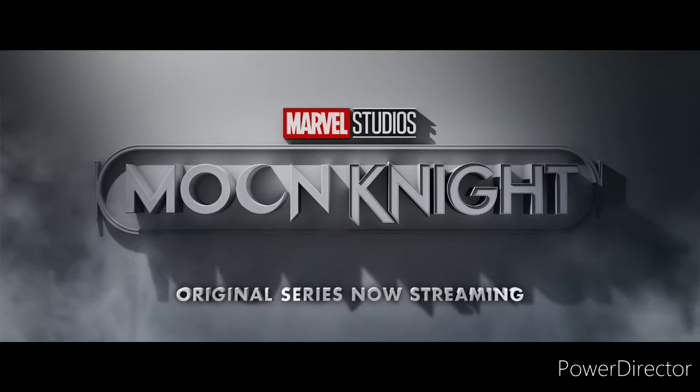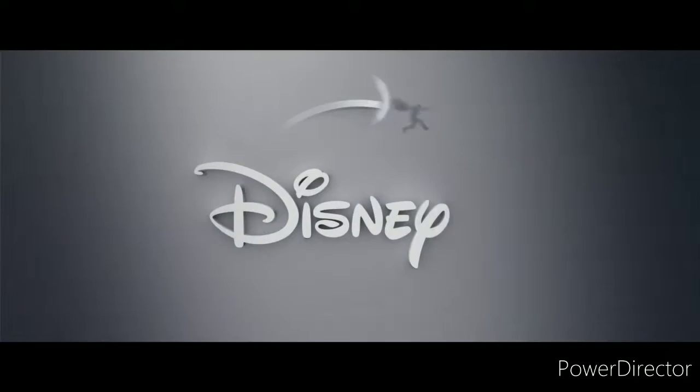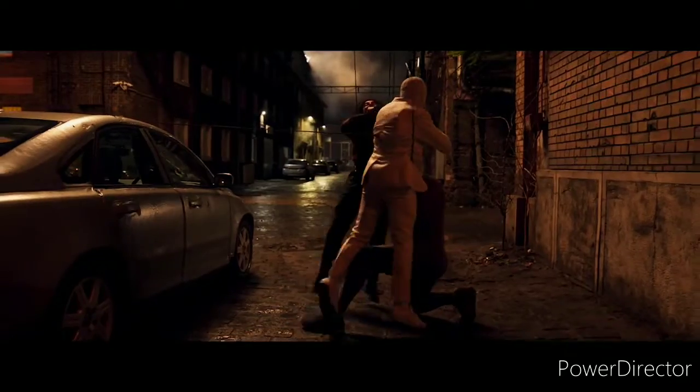Marvel Studios' Moon Knight has some otherworldly action, which is why I'm breaking it down with VFX Supervisor Sean Faden. Hey Sean! Hey Lorraine.